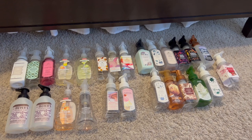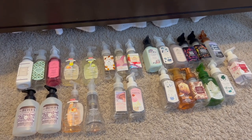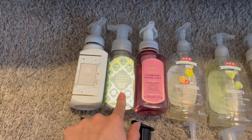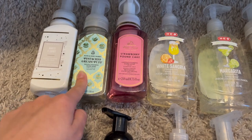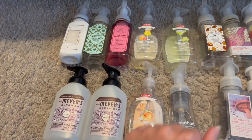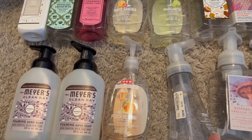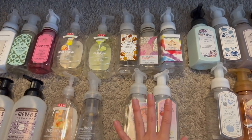Here are all the hand soaps I used in 2022, separated by season. For spring/summer Bath & Body Works: white t-shirt, pistachio cream puff — which is apparently the scent inspiration for the new pistachio and toasted vanilla candle — and strawberry pound cake. From a local HEB grocery store: white sangria, margarita, and peach bellini. Also a Method pink grapefruit from Ross for three dollars and two Mrs. Meyer's Clean Day lavender scents.